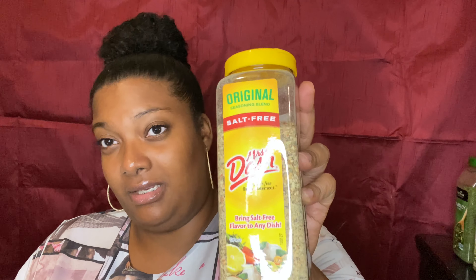Basil — I use this a lot in my spaghettis and also for garnish. It was about four or five bucks at Costco and it's 2.85 ounces. I also got parsley at Costco for $3.99 — 2.5 ounces. I love to use parsley and I use it as garnish as well.